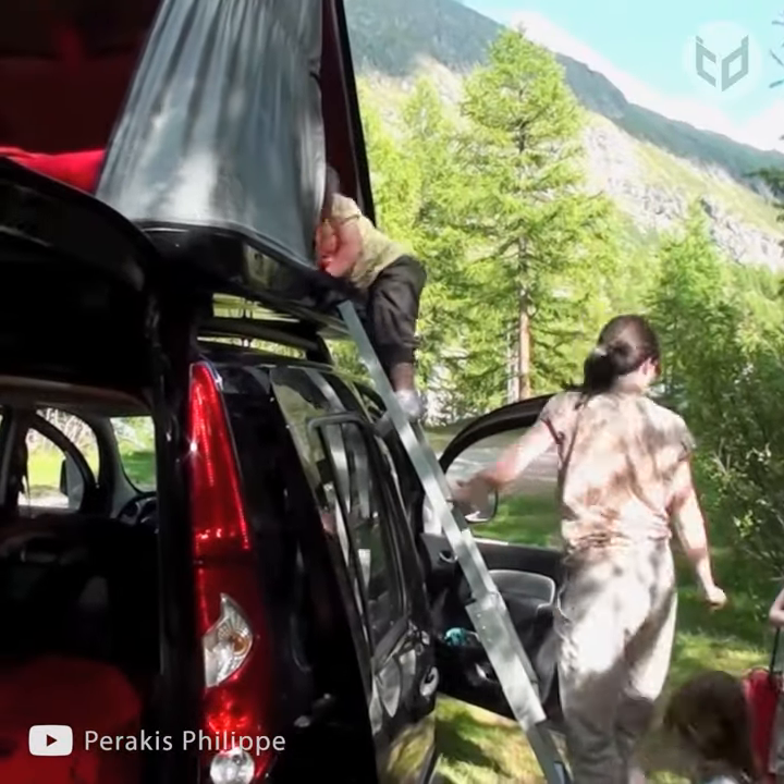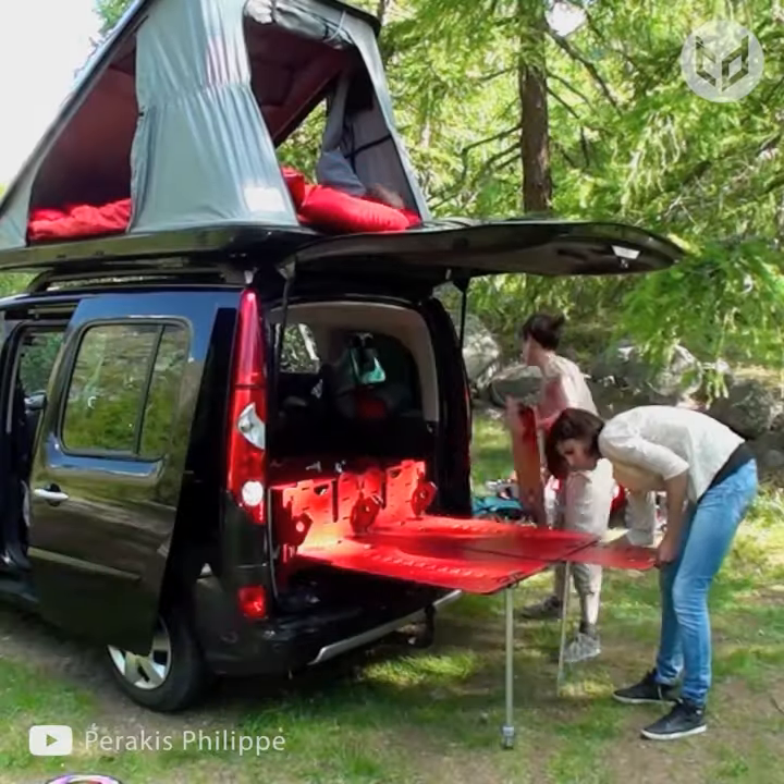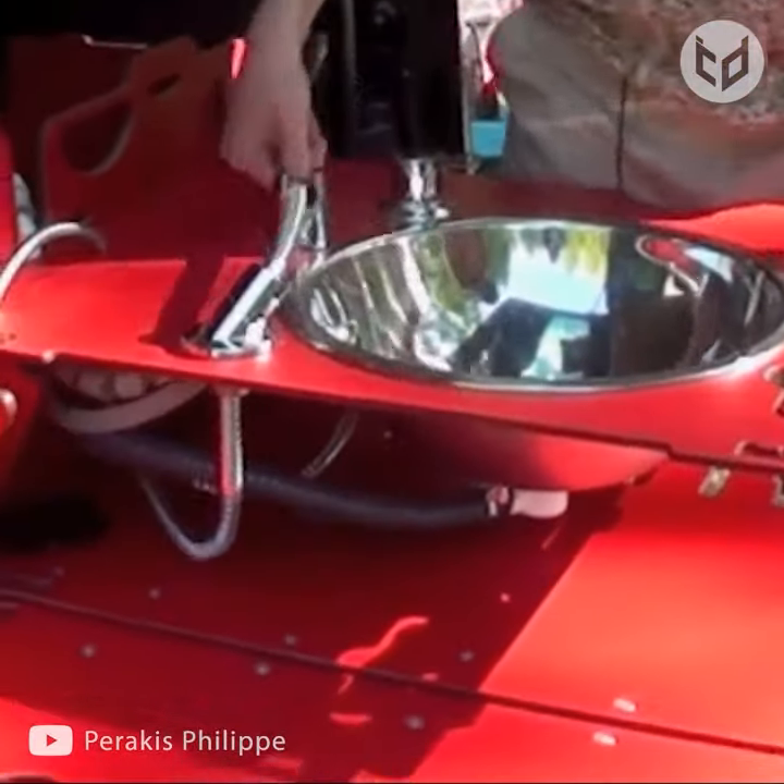When you reach your destination, all you have to do is unfold it and pull it out. And voila! Within minutes, your car has transformed into a camper.